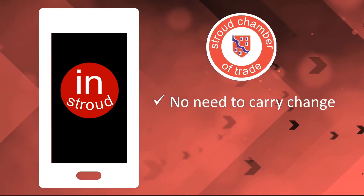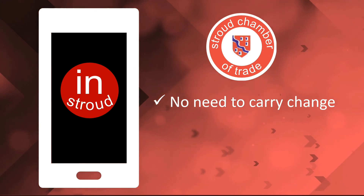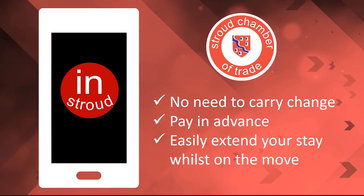When you're parking in Stroud, consider using the My Permit app because there's no need to carry change. You can pay in advance and you can easily extend your stay whilst on the move.